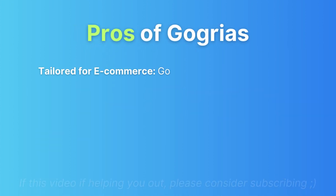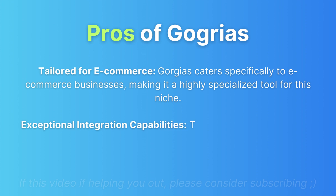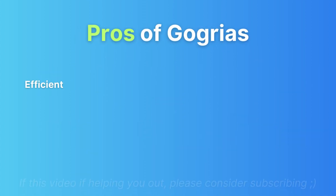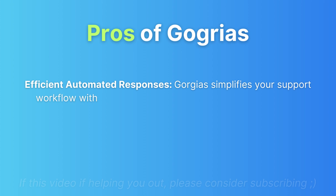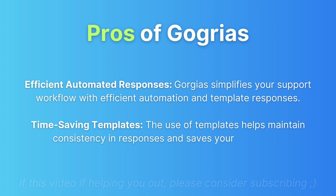Integration powerhouse: GeoJazz integrates seamlessly with e-commerce tools, meaning you can view a customer's order history right from the support ticket — a game changer for resolving issues swiftly. Pros of GeoJazz: It's tailored for e-commerce, offers exceptional integration capabilities, efficient automated responses, and time-saving templates that maintain consistency and reduce workload.